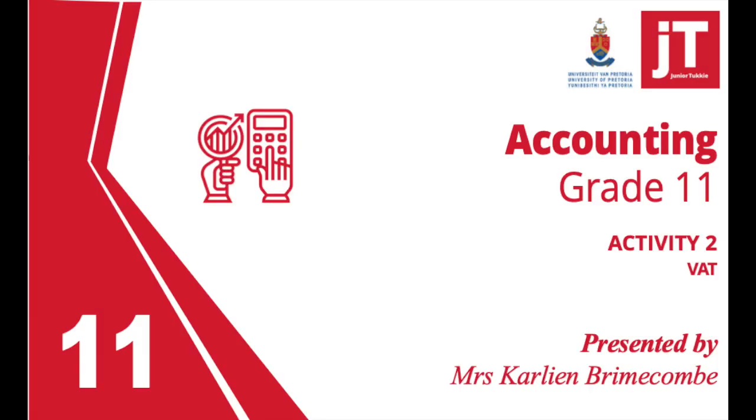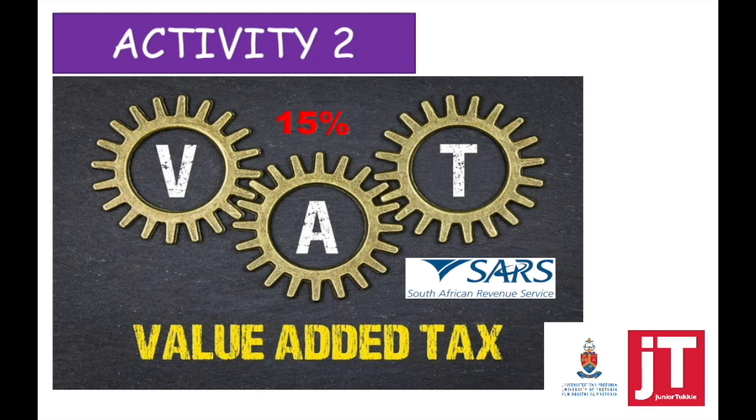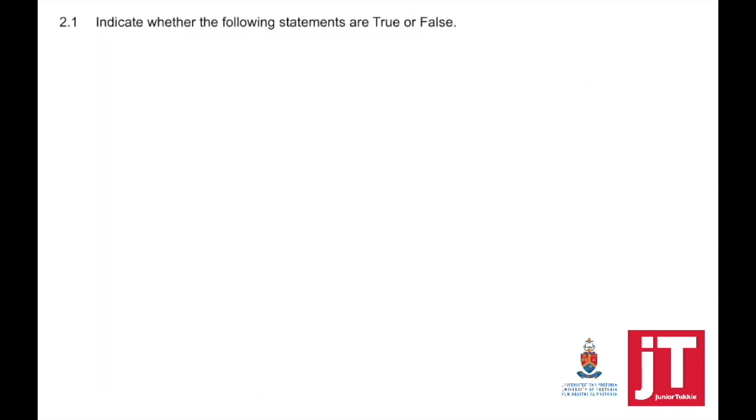Good day Junior Tickies, I'm Mrs Bromacombe. We are going to look at Chapter 11 Activity 2. Indicate whether the following statements are true or false.